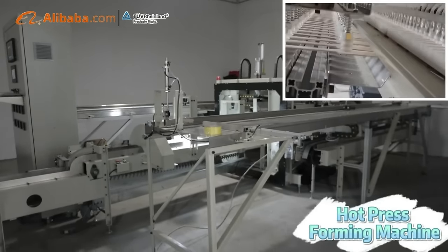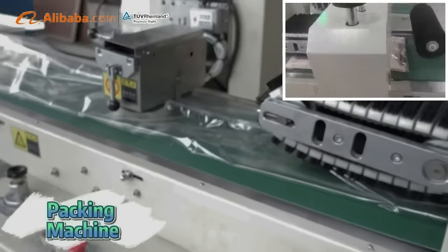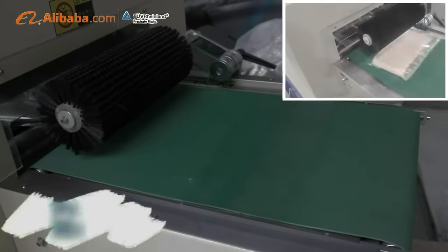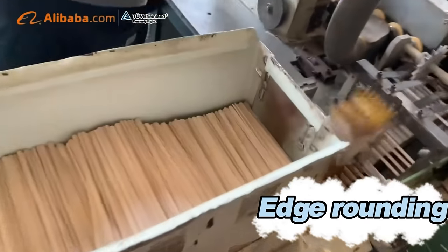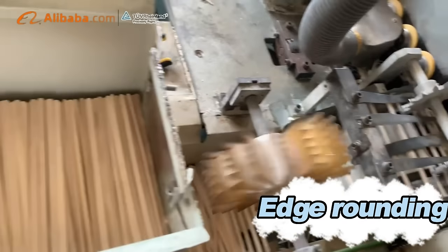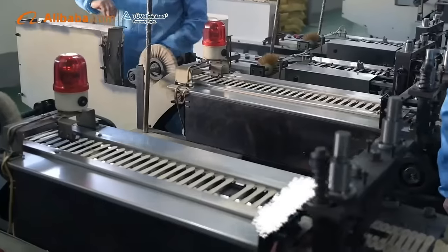Technology and production craft are two important factors for disposable wood cutlery production. We not only have a strong technical team and provide advanced technology, but also provide special production training. The training engineers have more than 30 years of production experience. Each GLC machine has our unique technology and special production craft.